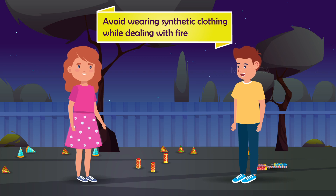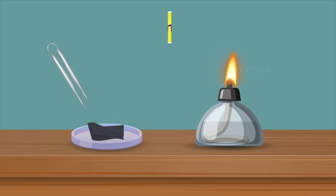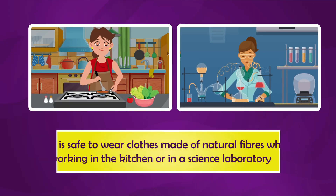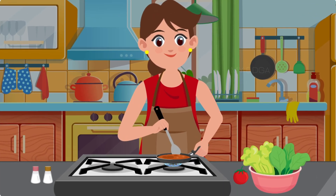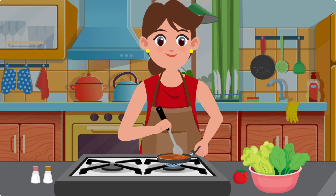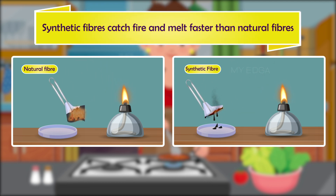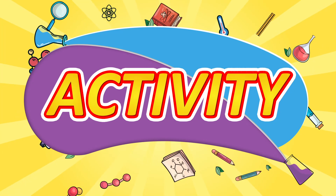Therefore, we should avoid wearing synthetic clothing while dealing with fire. Cotton, on the other hand, is a natural polymer with natural fibers that do not melt when heated. So it is safe to wear clothes made of natural fibers while working in the kitchen or in a science laboratory. We can say that synthetic fibers catch fire and melt faster than natural fibers.